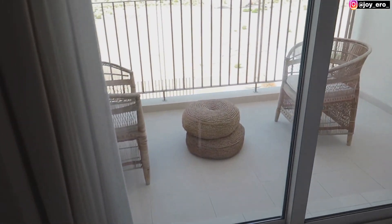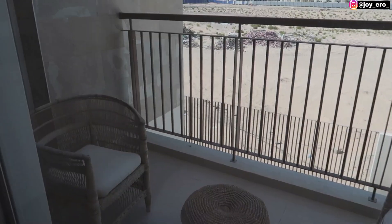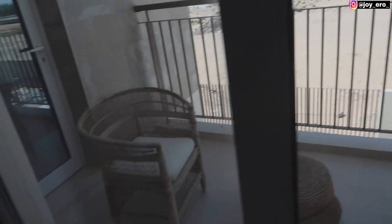This room has a balcony — it's a shared balcony with the master's bedroom. I'm going to show you the master's bedroom now.